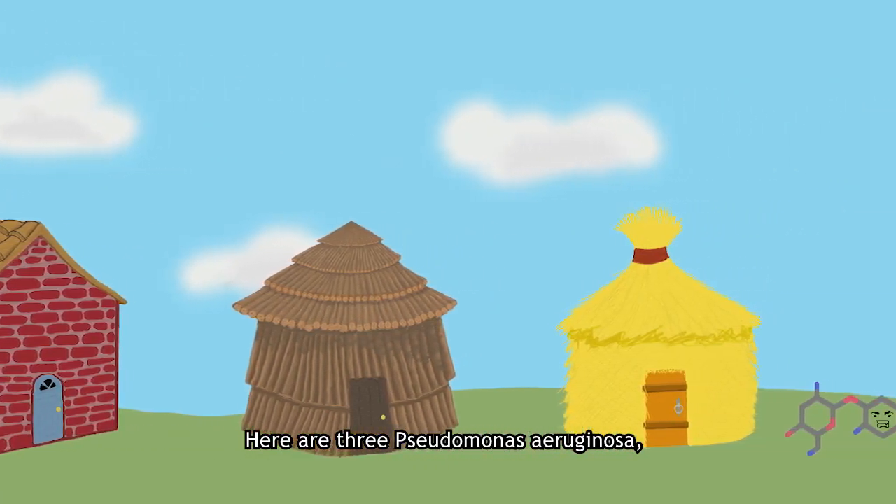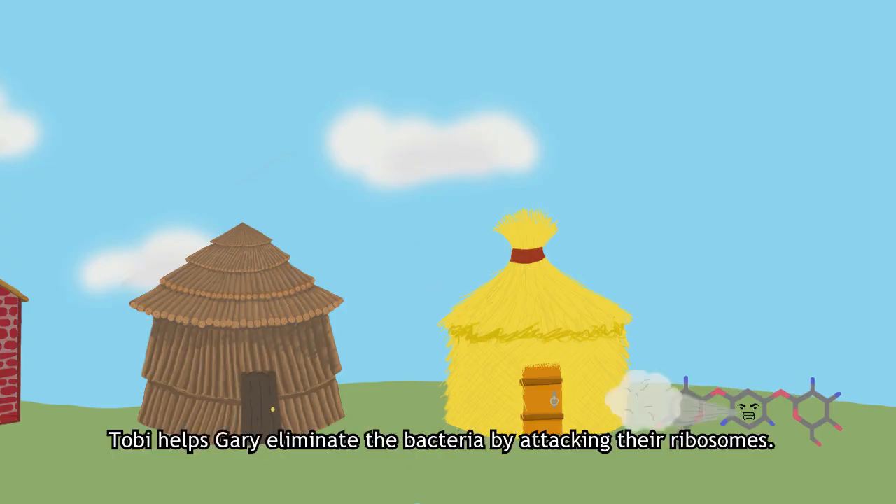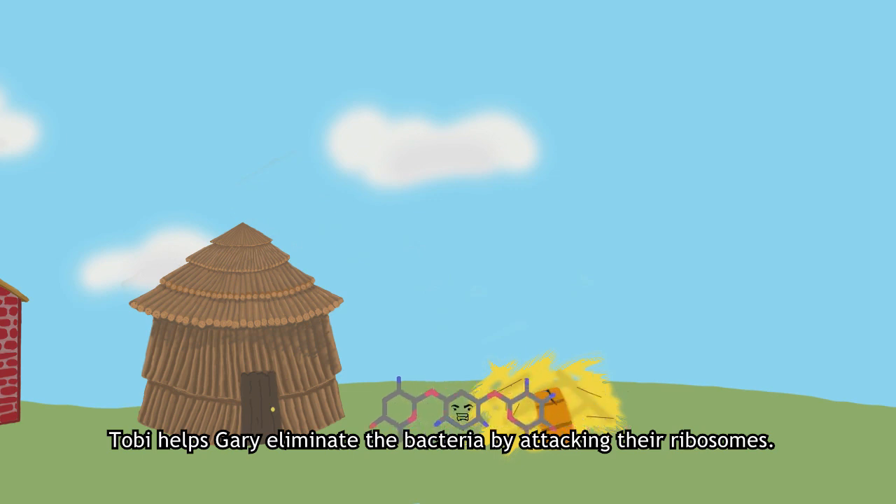Here are three Pseudomonas aeruginosa. Each one is represented as a little house. And here is Toby in his molecular form. Toby helps Gary eliminate the bacteria by attacking their ribosomes.